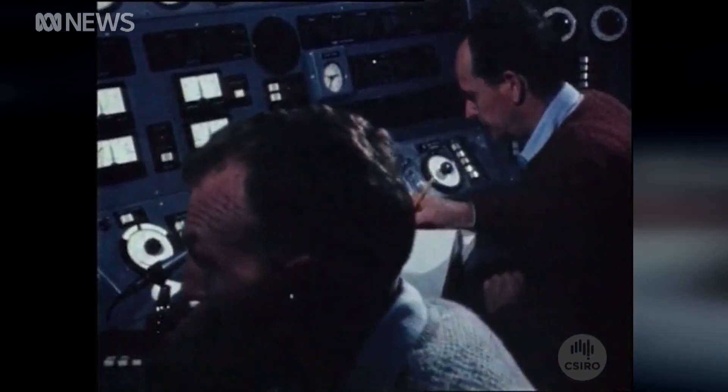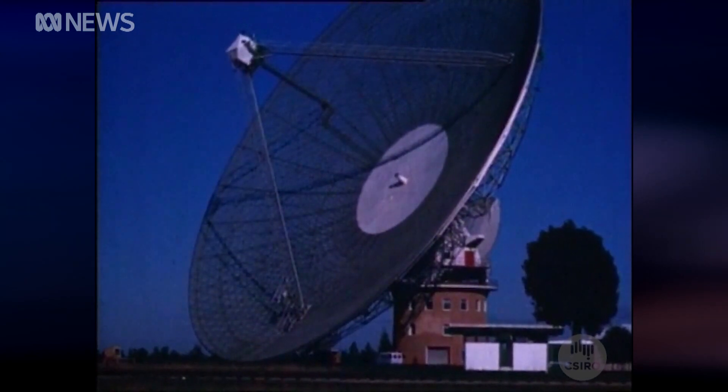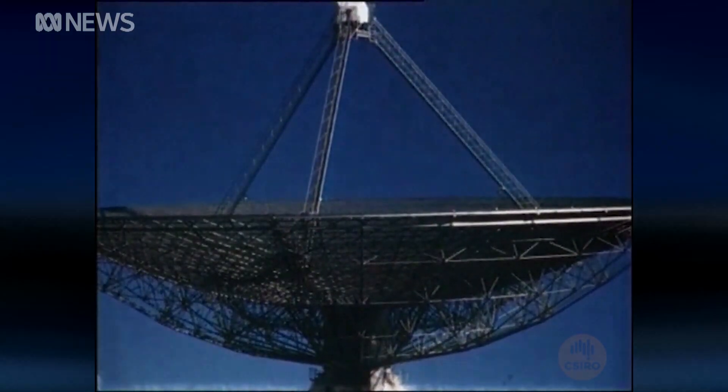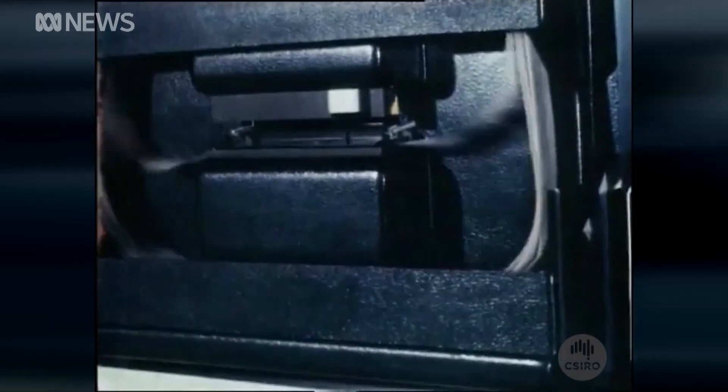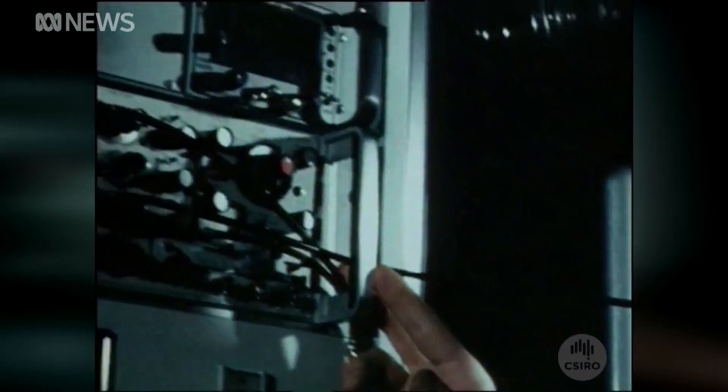The team at Parkes made painstaking preparations for the moon landing. Despite some unseasonal wind, everything went to plan. The technical skill that they have developed over the years is extremely important to us in the conduct of the Apollo mission.